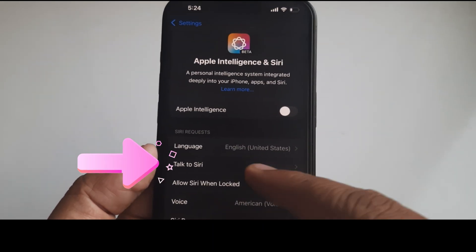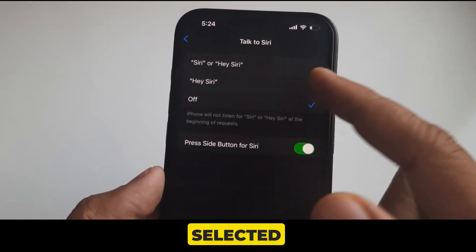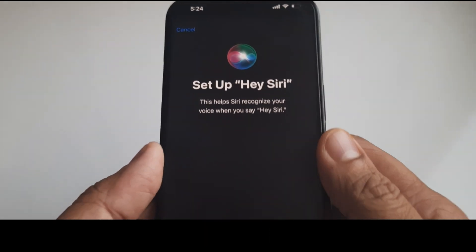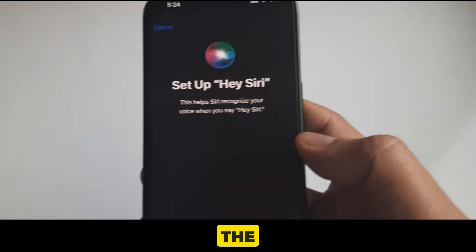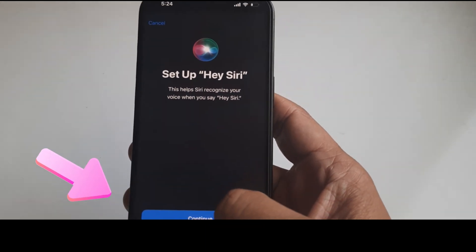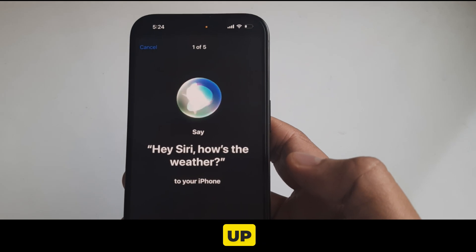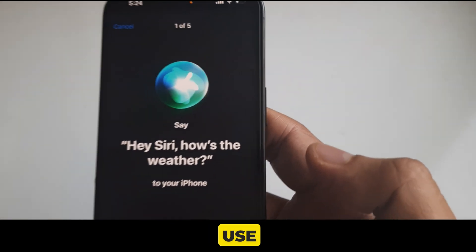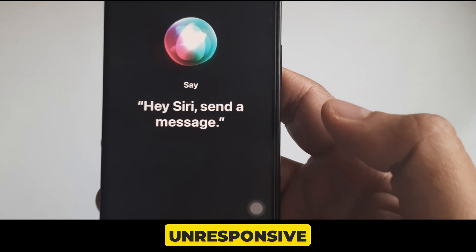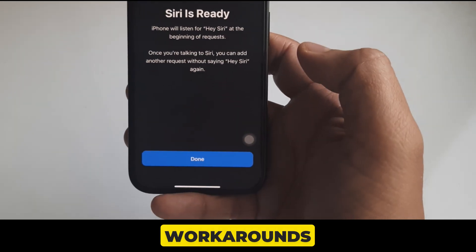Tap on Talk to Siri. On this settings page, click on Hey Siri. If already selected, please choose the off option. Then again select the Hey Siri setting so the new setup popup window appears. Now go with Continue and complete the five phrases. After successfully setting up Hey Siri, try again to use it. If you have no luck and Siri is still unresponsive, go with my next workarounds.